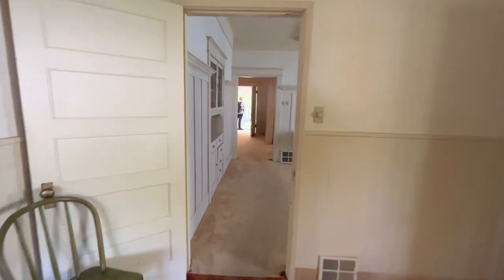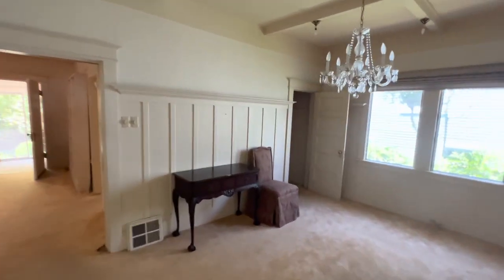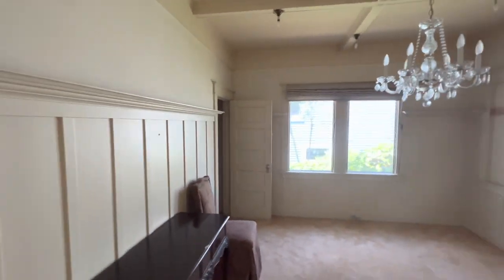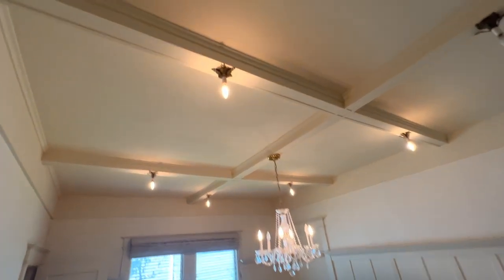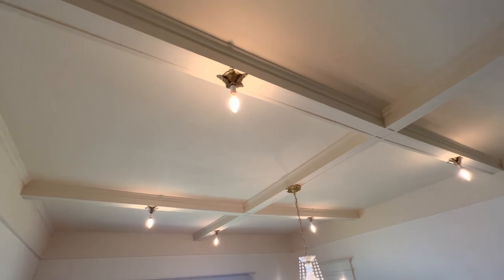And here we have the dining room - this is kind of interesting, I like this. So back in the day there were no recessed cans, so they did this to get a little bit of extra lighting.